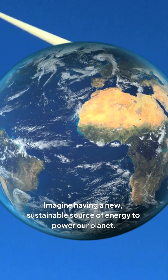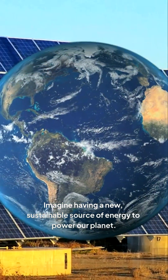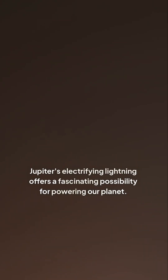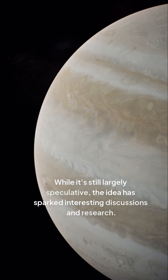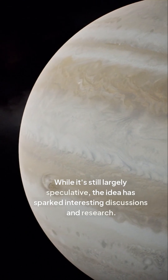Imagine having a new, sustainable source of energy to power our planet. Jupiter's electrifying lightning offers a fascinating possibility for powering our planet. While it's still largely speculative, the idea has sparked interesting discussions and research.